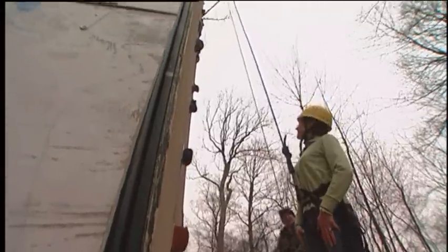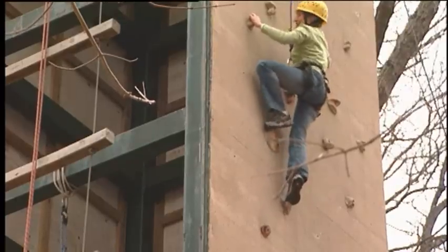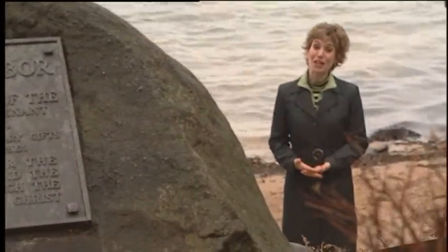Then it was on to the climbing tower to test my limits there. As you can see, there are many reasons to drop anchor at Covenant Harbor in Lake Geneva.